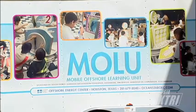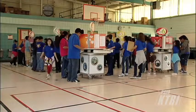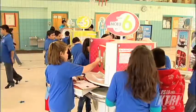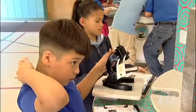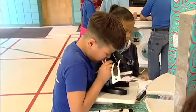The Mobile Offshore Learning Unit stopped by a few PSJA schools, including Northalmo Elementary. This is a traveling exhibit that features six self-contained kiosk-style learning stations. The stations feature curriculum-based, hands-on activities about energy and the technologies and sciences involved with the oil and natural gas industry.